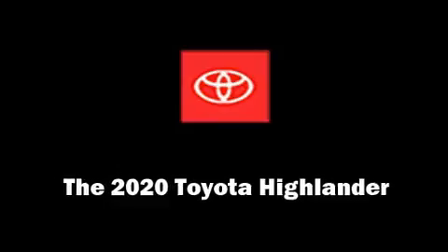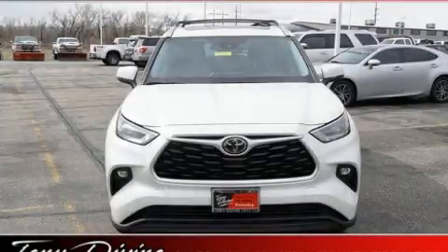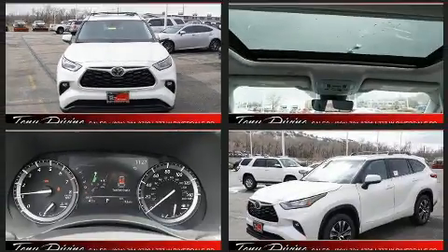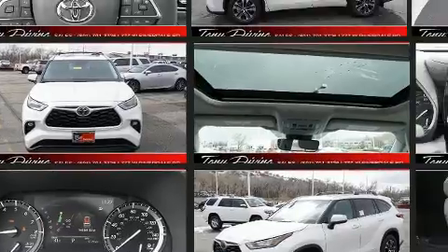Climb inside the 2020 Toyota Highlander. Smooth gear shifts are achieved thanks to the 3.5-liter six-cylinder engine, and for added security, Dynamic Stability Control supplements the drivetrain.